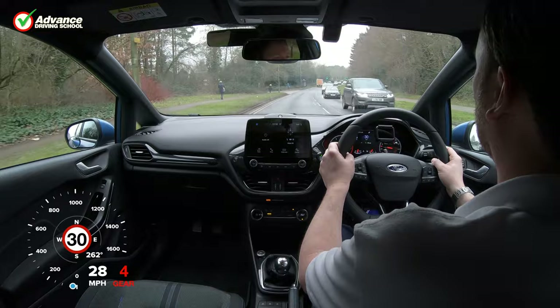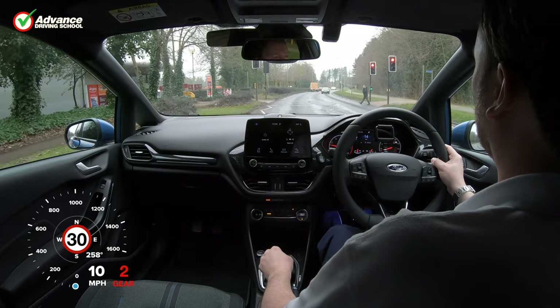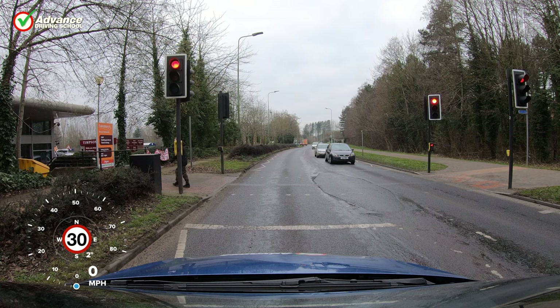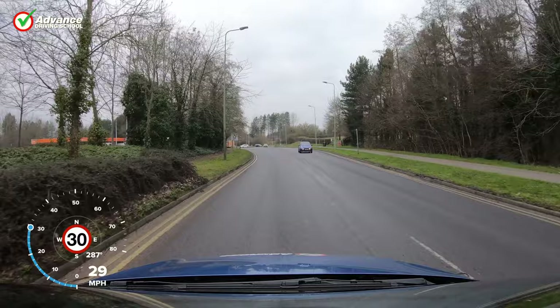Once we have stopped for a traffic light we have several options whilst waiting. If we know we will be stopped for some time, or if we are several cars back from the traffic light, then we may as well select neutral, apply the handbrake and relax, or select park if we are in an automatic vehicle. Alternatively, if we know that there will only be a short pause before we go, or if we are the first car in the queue, then we might want to stay in gear so that we are ready to go. This will save us having to rush when selecting a gear, which might lead to a mistake.